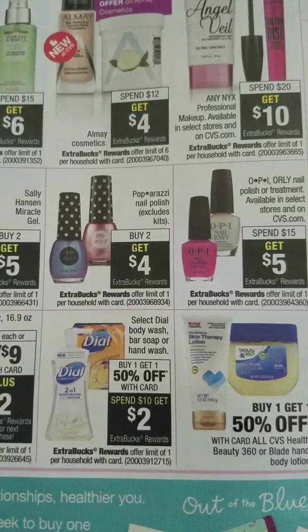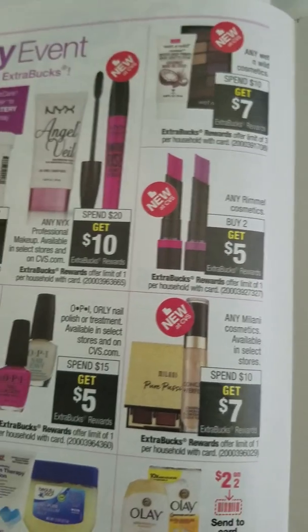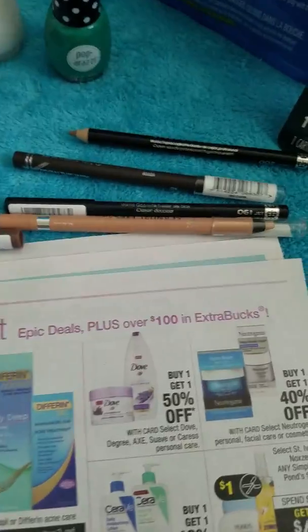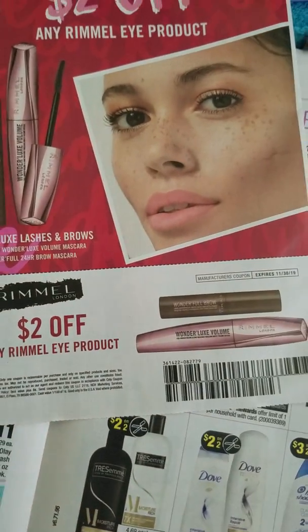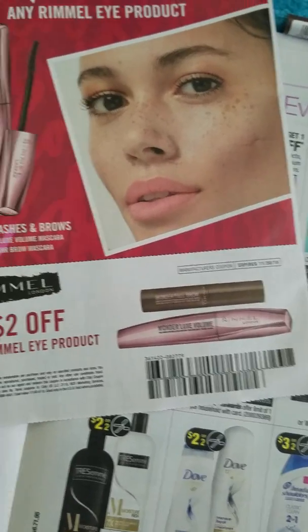The next deal is Rimmel — any Rimmel cosmetics, buy two and get five Extra Bucks. The lowest I saw online was $4.79, but in store I've seen some pencils that are $4.49 or $4.59. On the Google document I have them for $4.79, so two of them would be $9.58. You're going to use two Rimmel manufacturer coupons from the 9/22 SmartSource. You'll pay $5.58 and then get five Extra Bucks back.